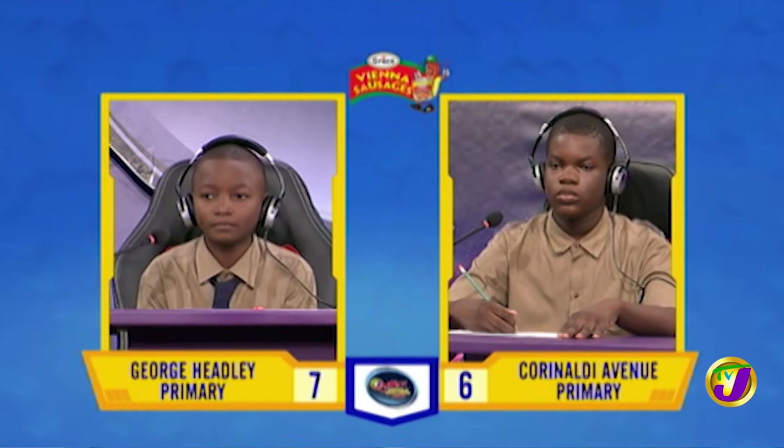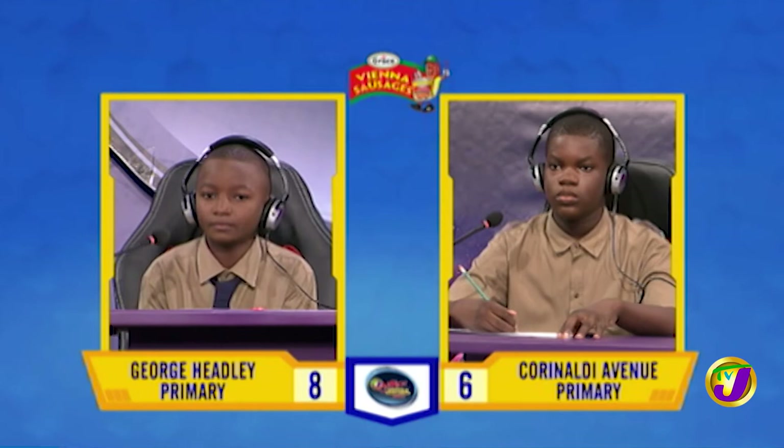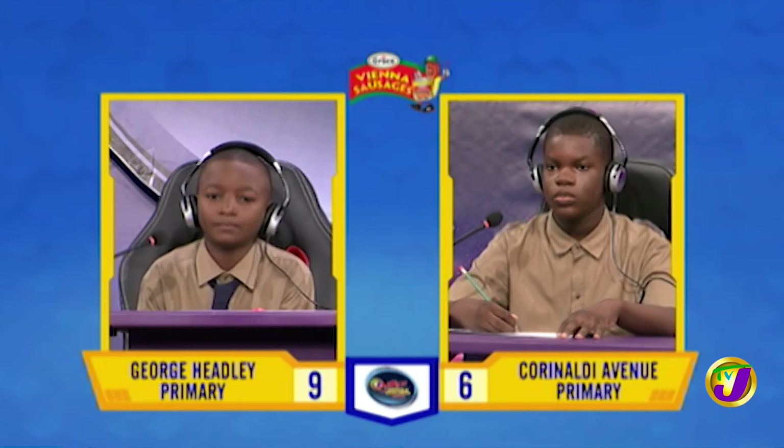What is the purpose of acoustic foam on the walls of a radio studio? To prevent echoes. Judges? Okay, accepted. Nevaeh, what is the study of plants called? Would you like to try, Nathan? No, thank you. It's botany.